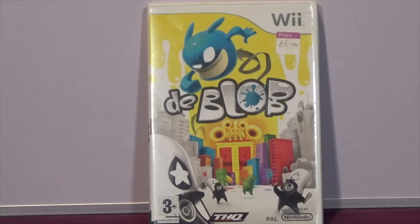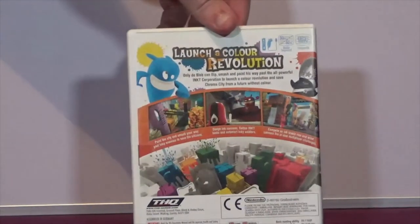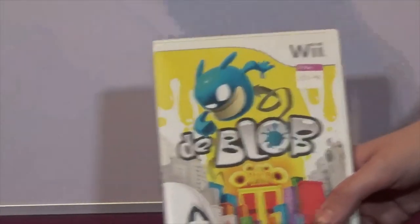The next item is de Blob on the Wii - this is actually a game I've never heard of. I saw it on the shelf; the picture on the front and back got my attention a little bit and for only a pound I thought I'd pick it up. We'll give it a go and see what it actually is.